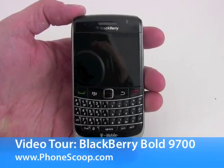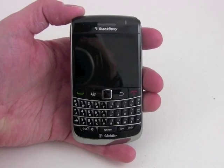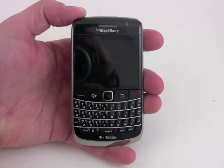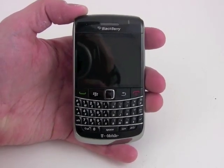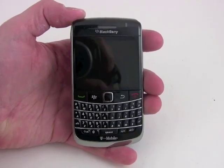Hey everybody, PhoneScoop here, taking a quick look at the new BlackBerry Bold 9700. This happens to be the T-Mobile version, although of course it will also be available from AT&T, supporting 3G data on both networks.